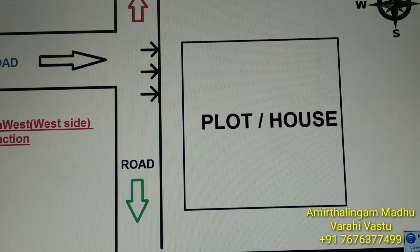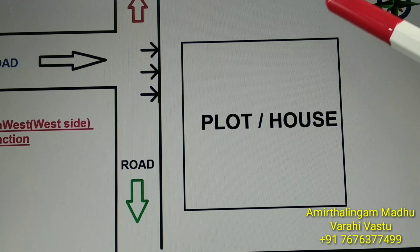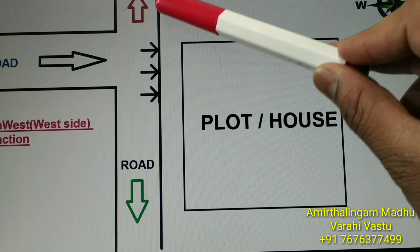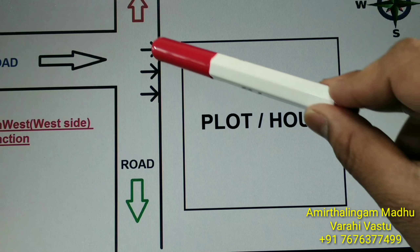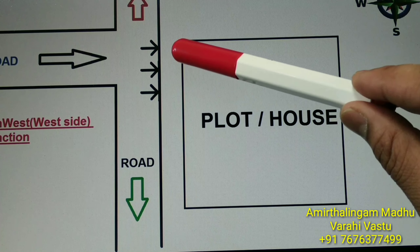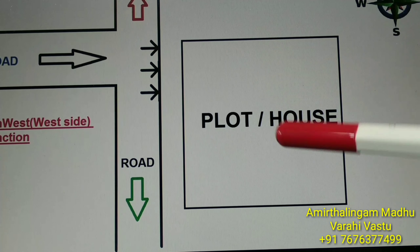We can see another good T-junction. Direction is the most important thing in Vastu — if the direction changes, everything collapses. This is the plot or house. Direction: north, south, east, west. There is a road at the west side, and another road coming from west to east. The street focus is directly to the northwest west side. This is a good T-junction. We call it the YU T-junction. This is good for trading and business — there will be good business if you have a shop or other commercial building here.